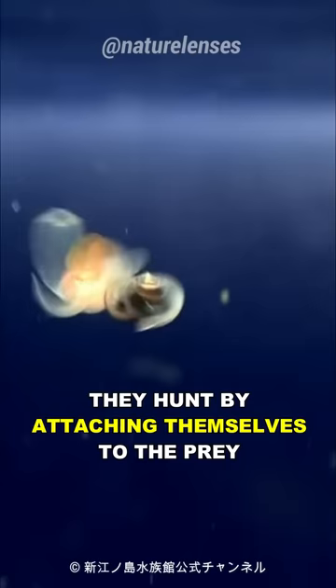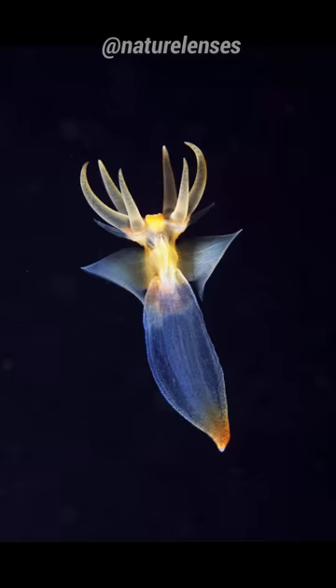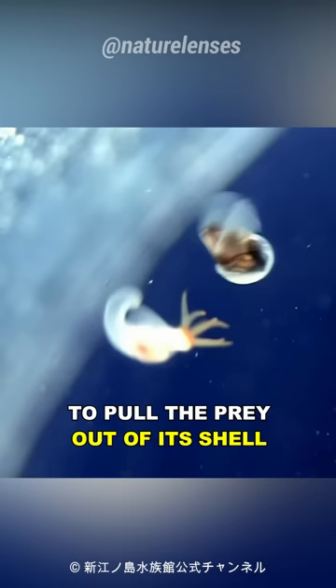They hunt by attaching themselves to the prey, mostly sea butterflies. They push out their finger-like tentacles from their heads to grab the prey, and then use hook-like appendages to pull the prey out of its shell into the sea angel's gut. This process can take up to 45 minutes.